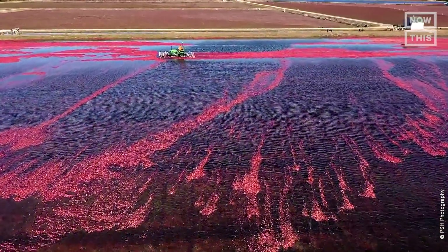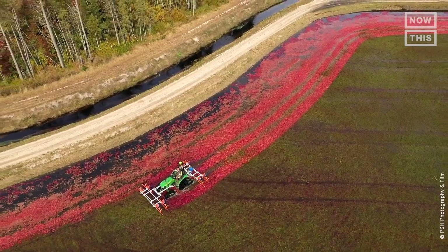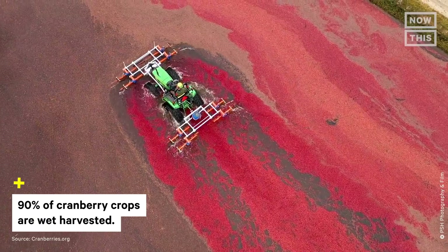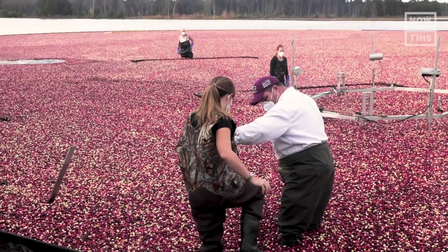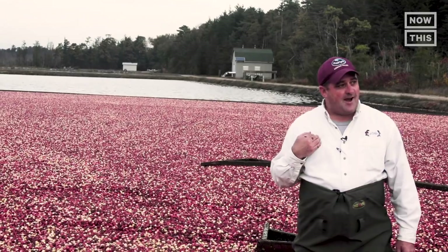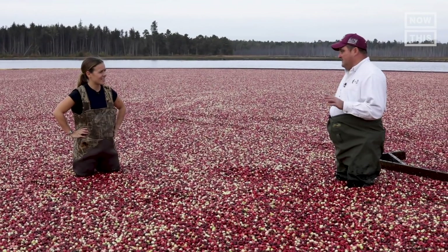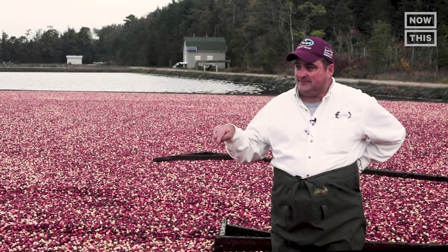Now it's time for the harvest. Every year cranberry farmers flood their fields in a process called wet harvesting. The cranberries are then gently knocked off the vines and float to the top for collection. I got suited up and Steve IV showed me how harvesting is a family affair. He said: I'm number six, my dad is number five — that's number seven. We've been here a long time. This is two years' worth of work.